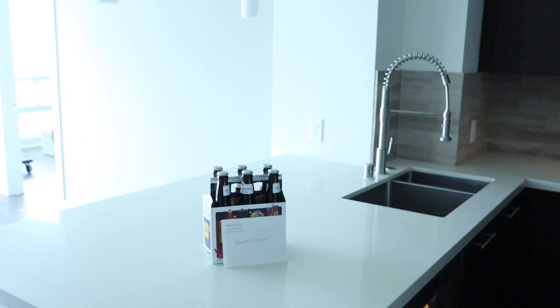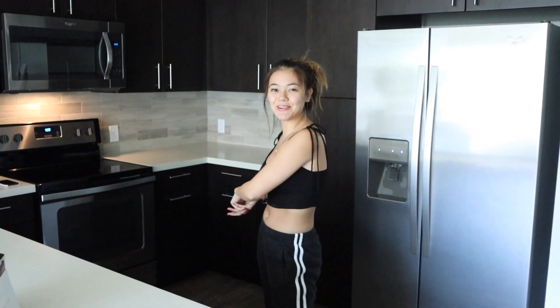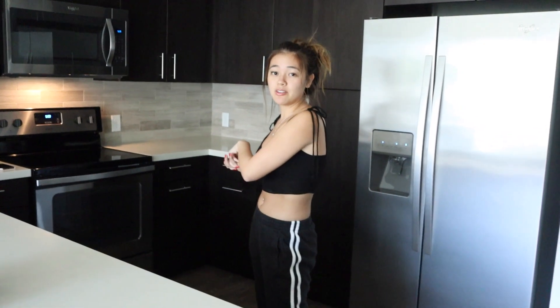Hi guys, welcome to our new apartment! It's going to be an empty apartment tour, so excuse the echo. We literally just got the keys like 10 minutes ago — we're moving out of our other apartment today, last day there, and tomorrow is our first day here. I want to show you guys a run-through without anything in it, because it'll probably be a while until I fully furnish it.